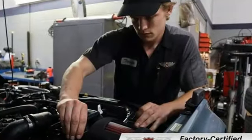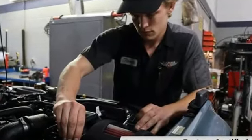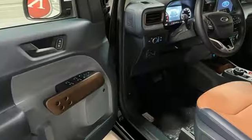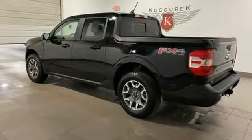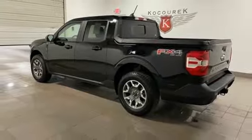Intercooled turbo inline 4-cylinder engine, 4-wheel drive, engine auto stop-start feature, trailer hitch receiver, integrated navigation system with voice activation, Wi-Fi hotspot, dual zone climate control.